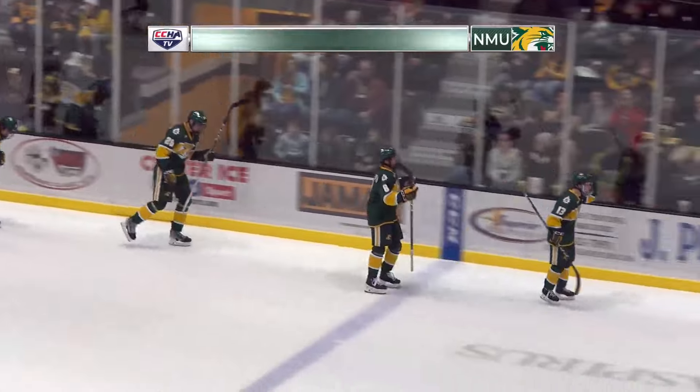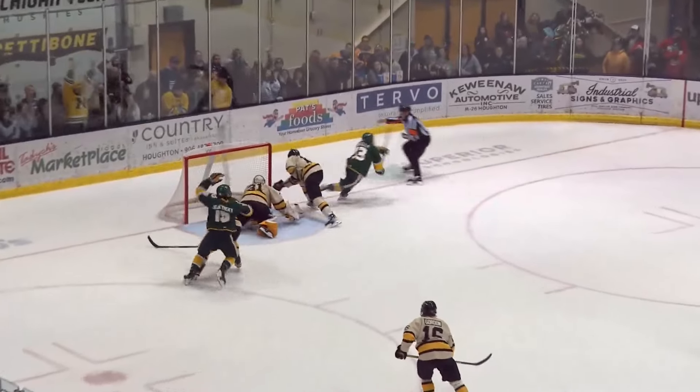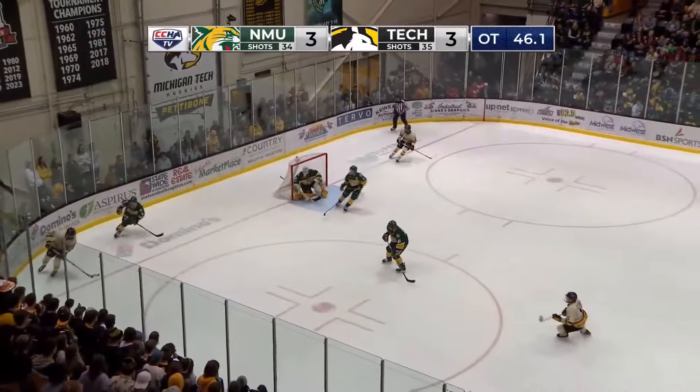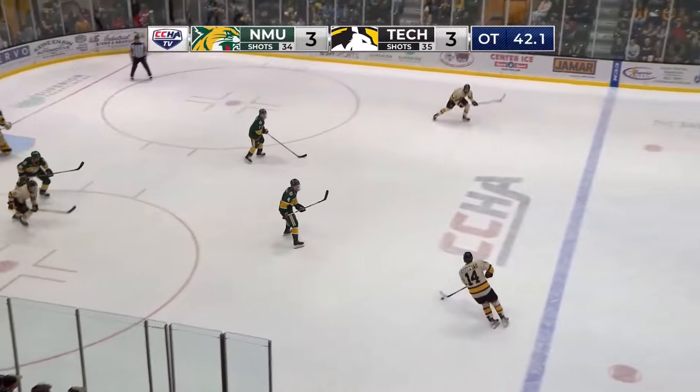Yeah, just going back to that — you wonder if you should take a timeout there. They had us on the ropes, it looked like a power play for two minutes before this. But that puck just had eyes, hit the post behind Blake, and they tapped it right in. That could have been back the other way.